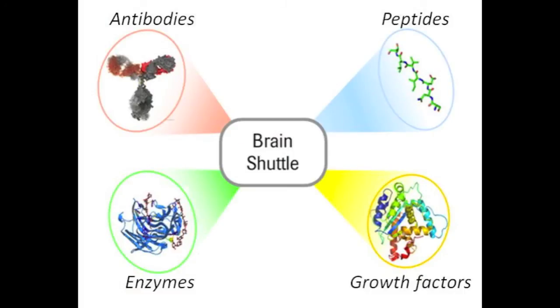We believe that the results described in the paper will be important for the future use of large molecules in treating various brain disorders. We believe that this brain shuttle system, as we call it, can be used for other types of large molecules as well, like peptides, enzymes, or growth factors.